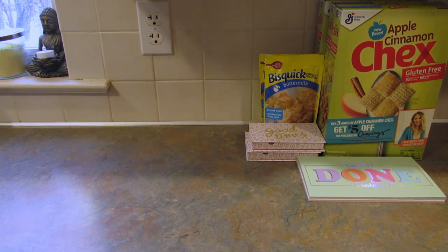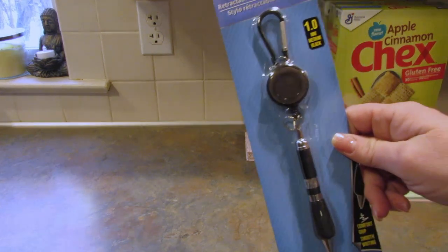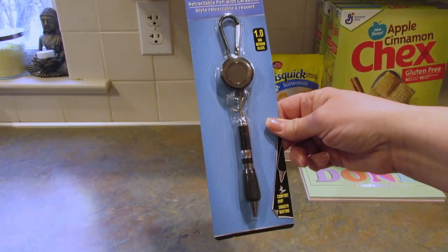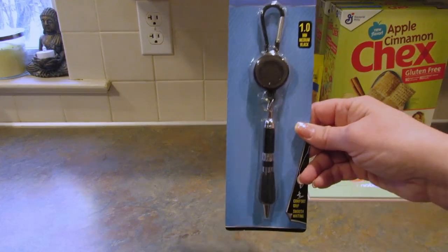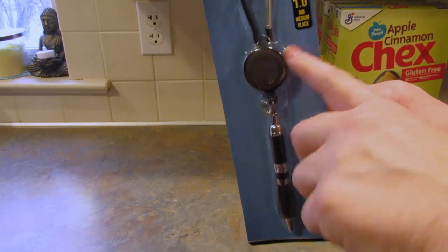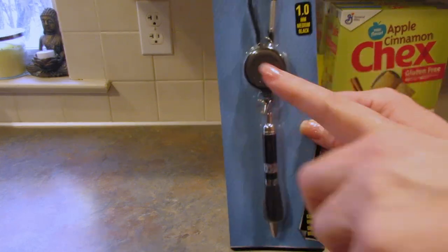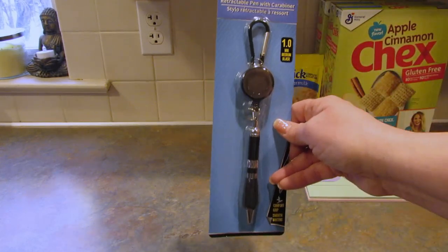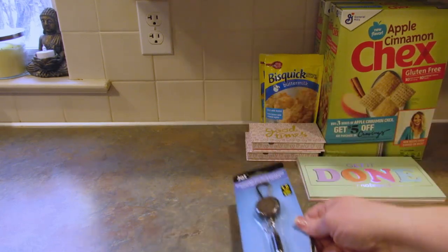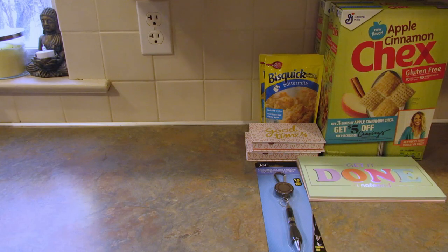Next I picked up this retractable pen with carabiner, and I got it in black — they had several colors. What I'm going to do with it is hook this to my purse and kind of swing it around to the inside, so my pens won't disappear from my purse because it's going to be hooked on. So I just picked up one to put in my purse.